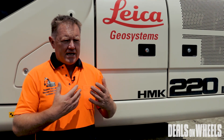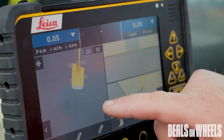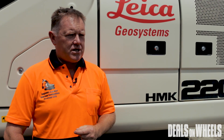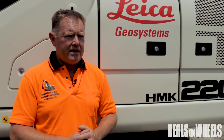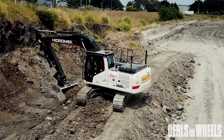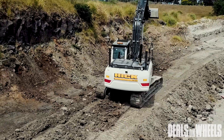What it allows them to do is have the whole design in 3D in front of the operator, telling them how much to cut and fill. There are a lot of developments going on at a higher level between Leica and Hydermac globally. Next year you'll be able to get Hydermac machines come out already Leica-ready, straight from the factory — so it's exciting times.